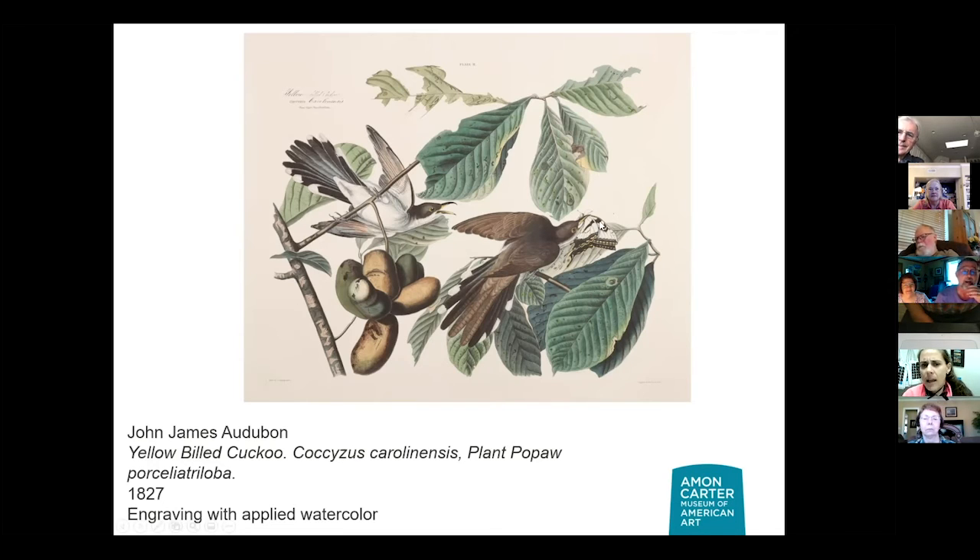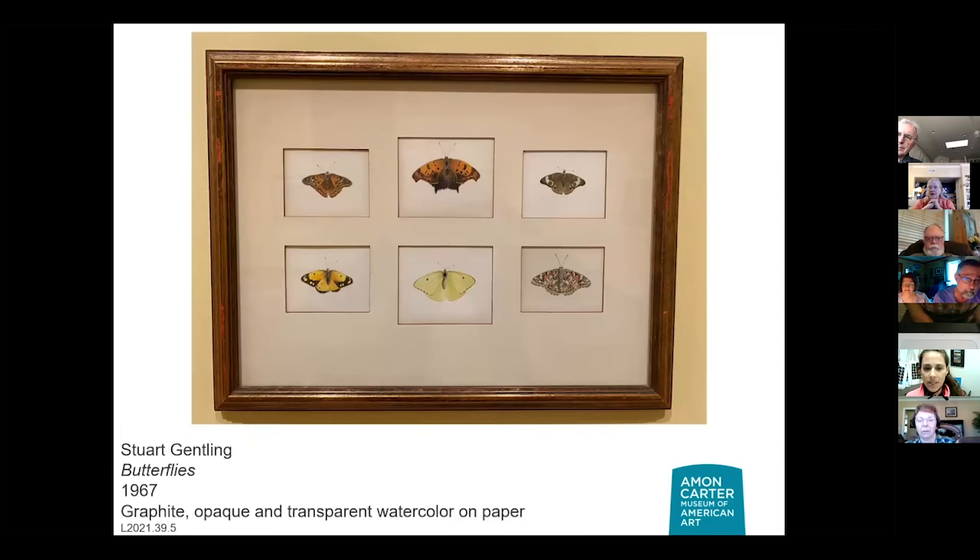His insect pictures are a little harder to find, but he incorporates them in a lot of his birds. I hope he doesn't always show them as bird food. Audubon was, of course, doing his thing in the early 1800s, and he very heavily influenced two men — two Fort Worthians — Stuart and Scott Gentling.